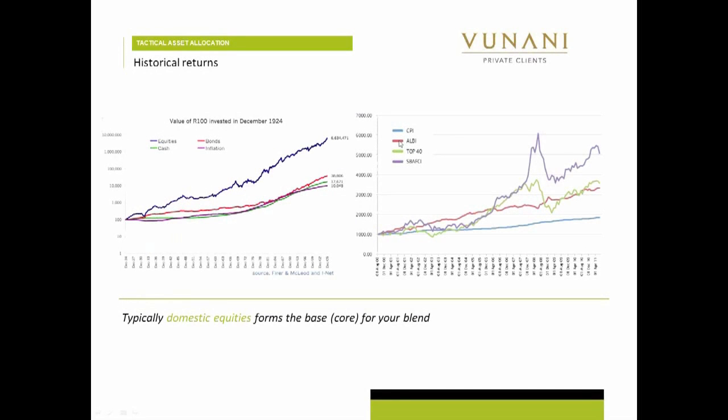So let's have a look. I'm going to try out my little highlighter here. So on the slide here, what I'm showing you is why I say equities is the engine house. So if you have a look at this, this is a hundred rand invested since 1924. You can see what's happened to that — that's your equities component. That's your massive driver.